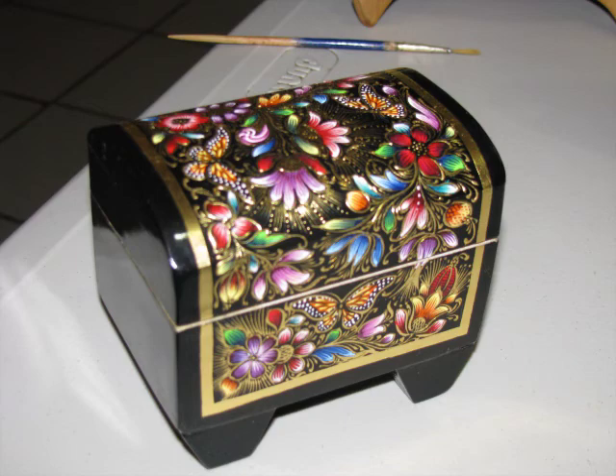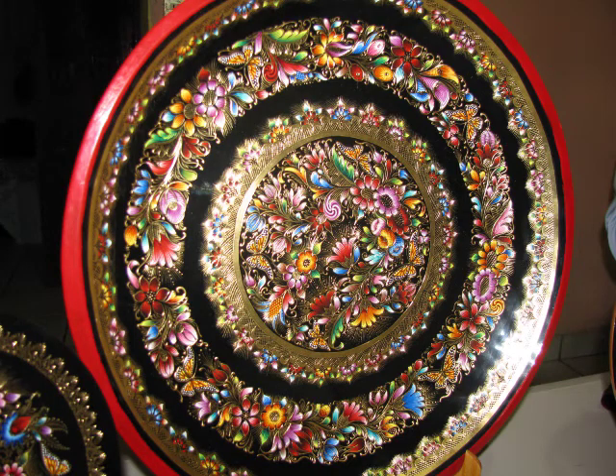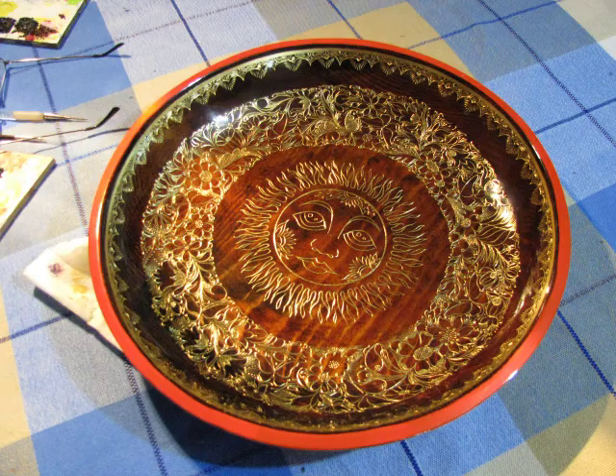Lacquerware uses different substances on various objects, usually wood, to give them a shiny finish. Before lacquering, surfaces are often painted with pictures, inlaid with shell and other materials, or carved.